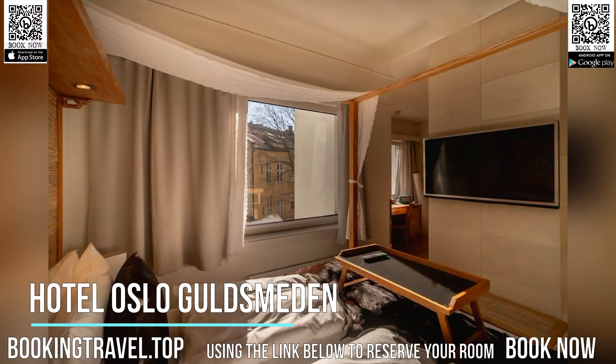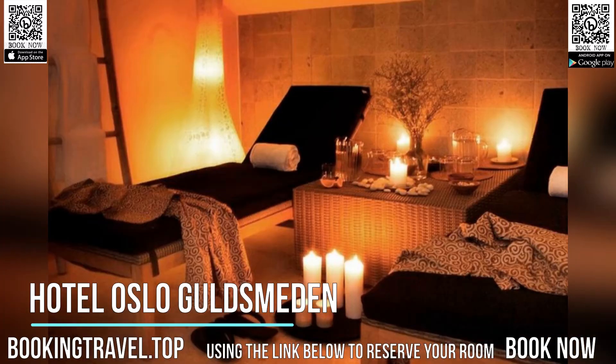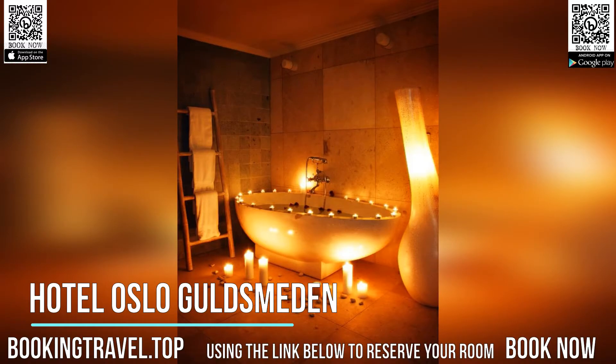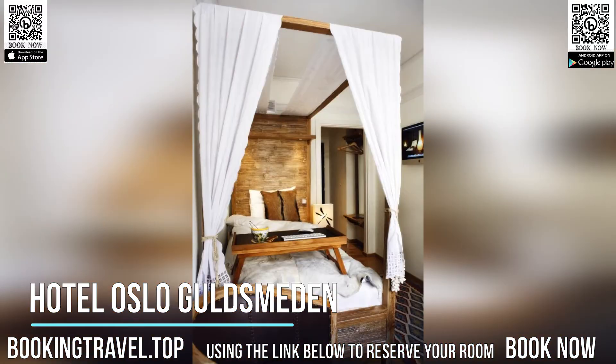Each one features a unique combination of luxury Balinese-style decor and Sami-inspired pelts. The rooms are equipped with TVs, digital radios and organic bathroom products. Free Wi-Fi is available throughout the entire hotel, as well as a 24-hour front desk.